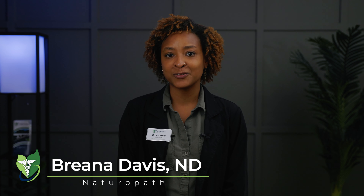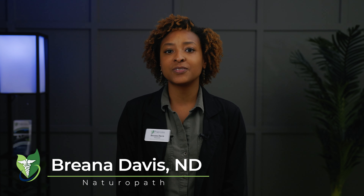Hello, I'm Dr. Brianna Davis from Progressive Medical Center, the largest functional and integrative clinic in the Southeast. Today, we're going to talk about the transformative benefits of hyperbaric oxygen therapy, also known as HBOT.